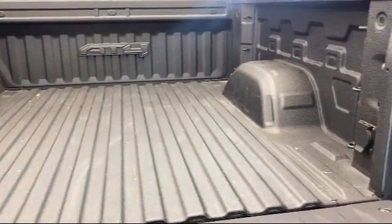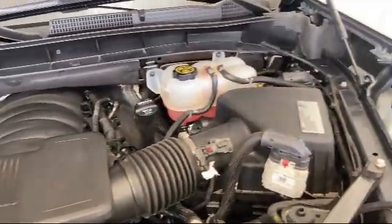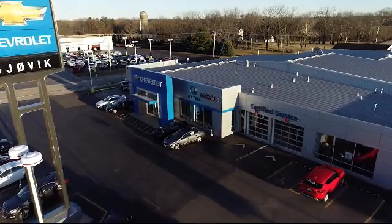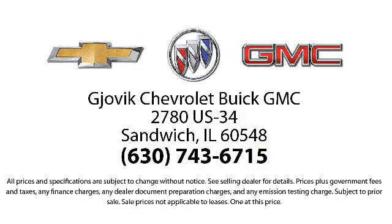Family owned and operated since 1968, Gjovik Chevrolet Buick GMC has had roots in our community for over 50 years. Our friendly, courteous atmosphere and low pressure GM certified sales team make it easy to select a quality car or truck.